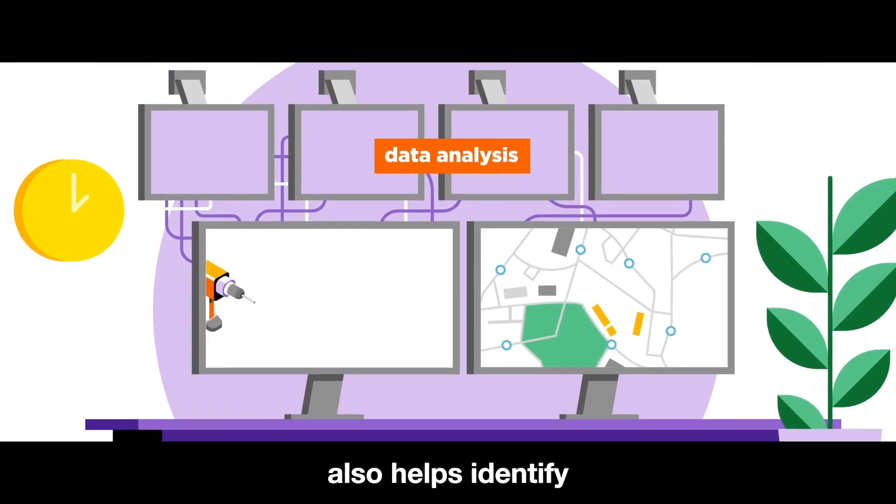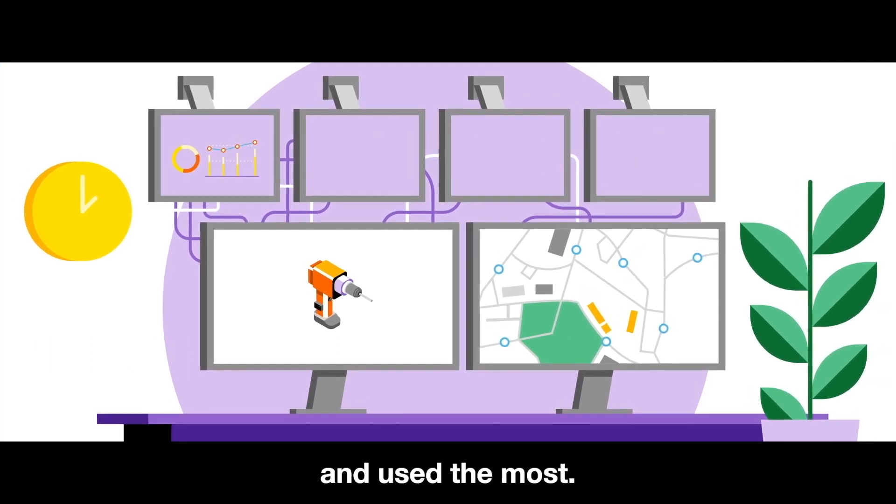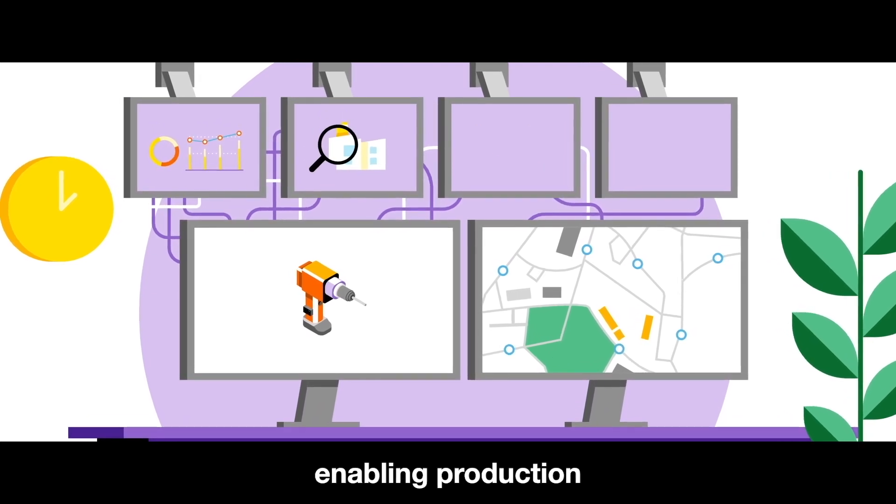Data analysis also helps identify which tools are circulated and used the most. The company has a clearer picture of operations, enabling production and cost optimization.